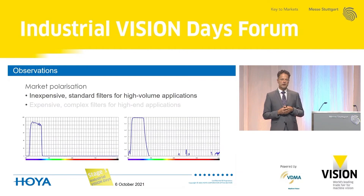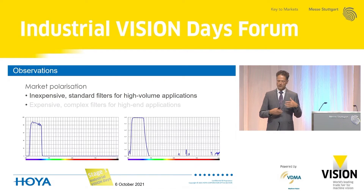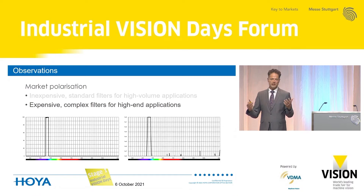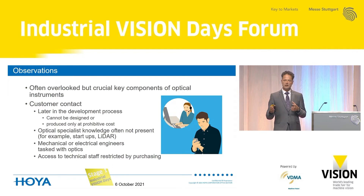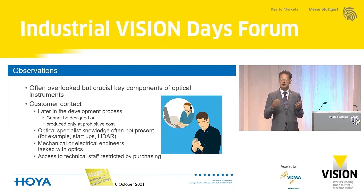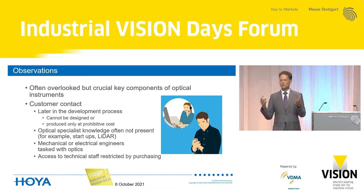I recently see a split in the market between inexpensive standard filters for high-volume applications with somewhat limited transmission and limited blocking performance — around OD4 to OD5 level — and a trend towards very expensive, complex filters for high-end applications, which has been particularly fueled by COVID tests based on fluorescence and point-of-care devices. I also see that optical filters are often overlooked, yet they are a crucial component of optical instruments. Customer contact happens later and later in the development process, which can have adverse side effects — when you come with an optical design and then need a filter, it often turns out the filter cannot be designed, or it can only be produced at very prohibitive cost.